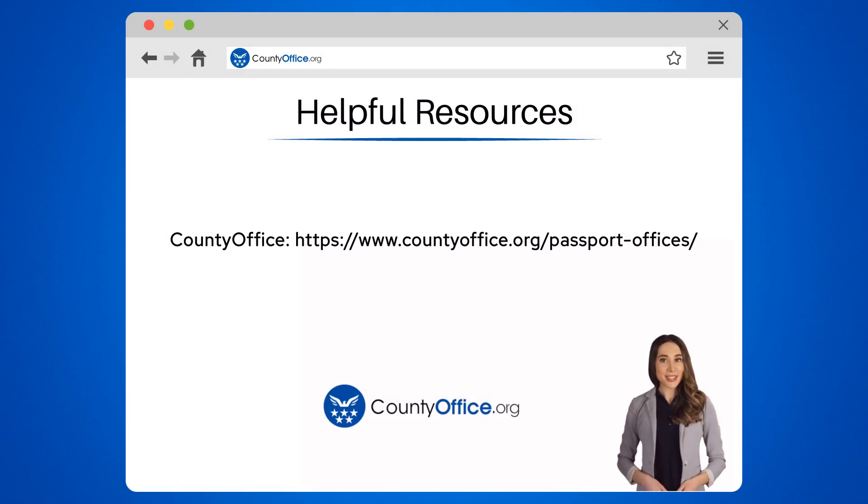To learn more, check out the links in the description below. Feel free to comment your questions — we're here to help.